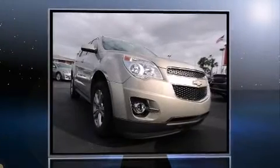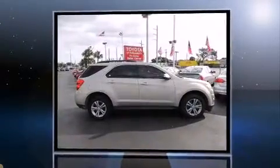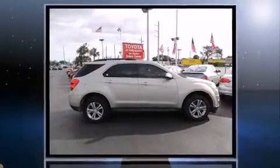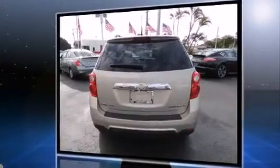Load your family into the 2012 Chevrolet Equinox. Top features include a split folding rear seat, a rear window wiper, an outside temperature display, heated seats, heated door mirrors, remote keyless entry, and cruise control.